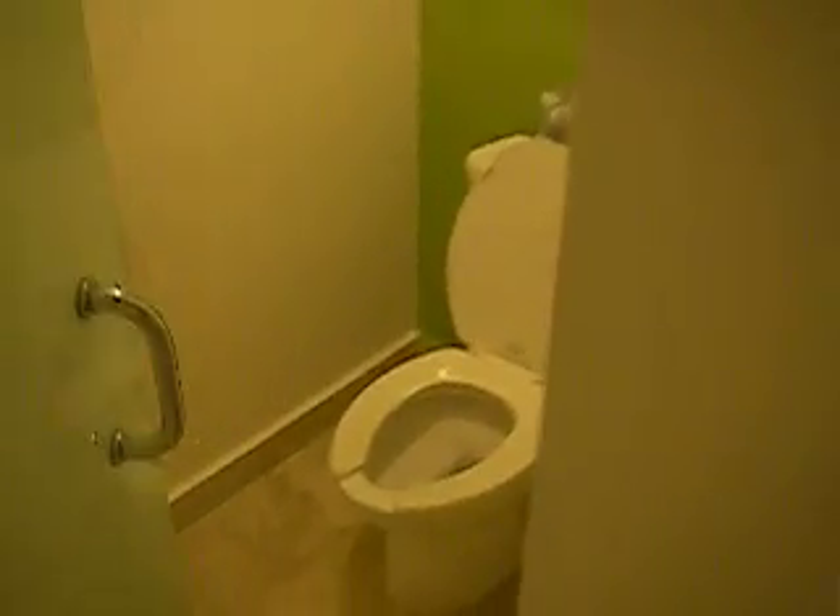A giant bathtub. Over here we have the facilities — the shower, the toilet. And then we enter the little vanity area. A little sink on that side. There's a closet back here behind me.